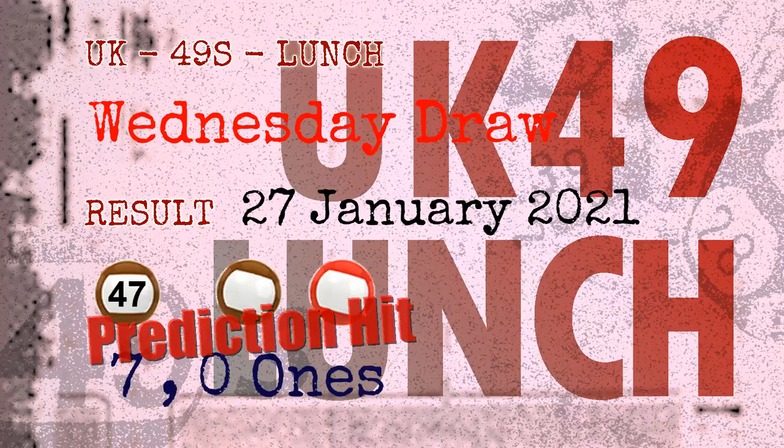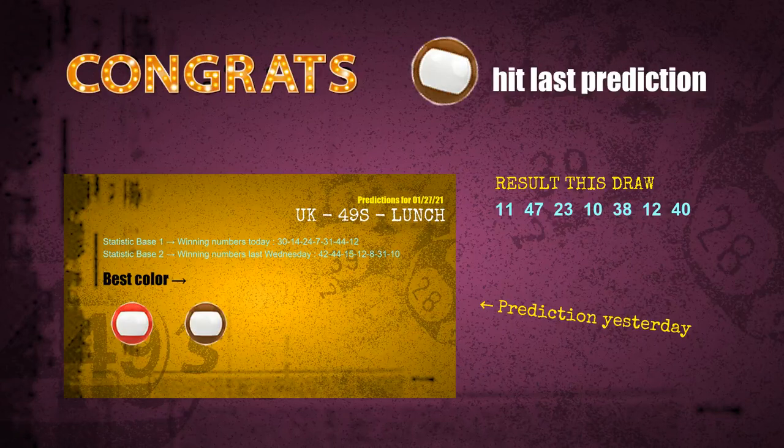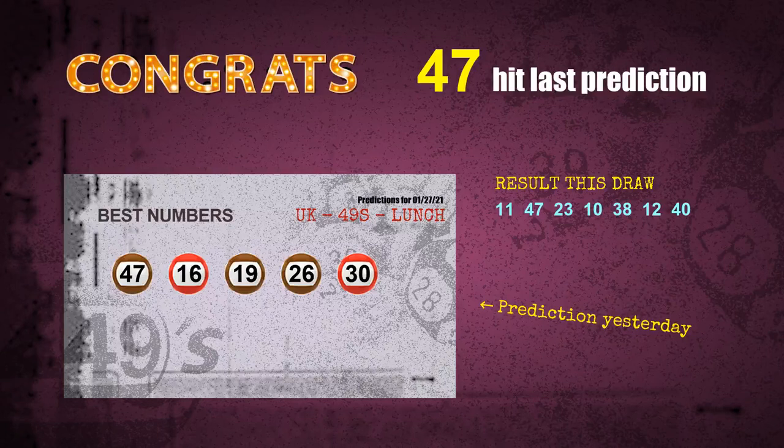Congratulations to friends who bet on 7 ones, 0 ones, and number 47, and brown balls and red balls. Seven ones are hit, number 47 is hit. Congrats for all winners! We will tell you how to find out winning numbers of next draw step by step.